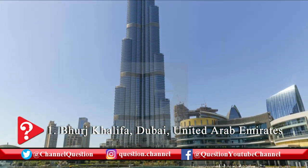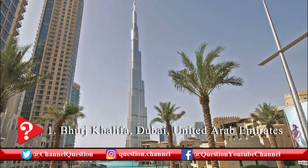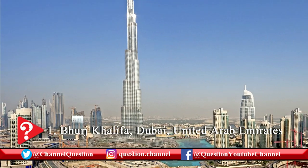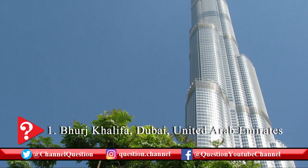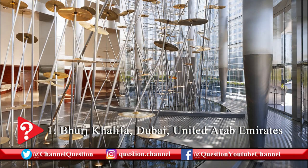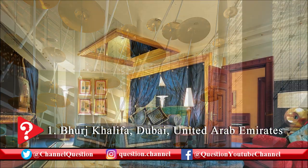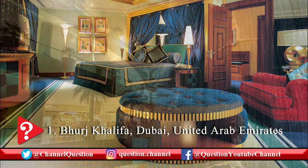Burj Khalifa is the most visible architectural marvel of Dubai. At 828 meters high, Burj Khalifa is the tallest building in the world. Burj Khalifa has more than 200 stories, 160 of which are habitable. It is one of the incomparable feats of engineering and the most iconic destination of Dubai. Burj Khalifa was built between 2004 and 2010 and was designed by the popular American architect firm SOM. It was officially opened on January 4, 2010.